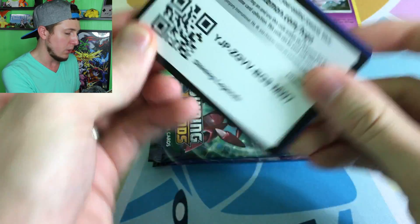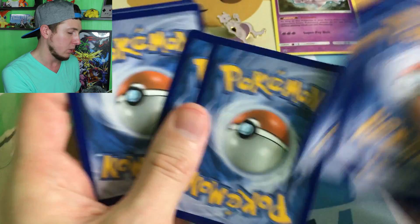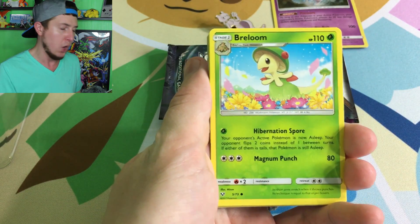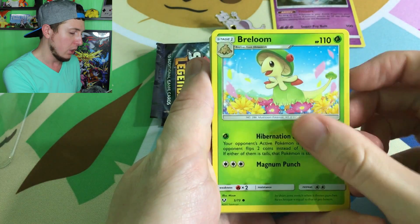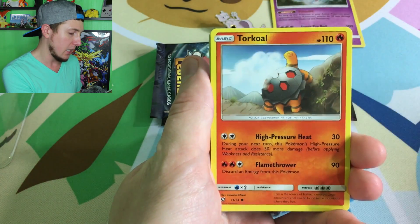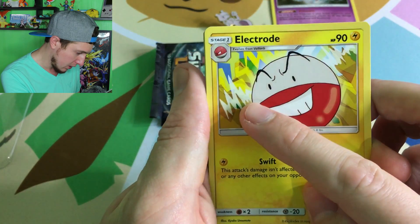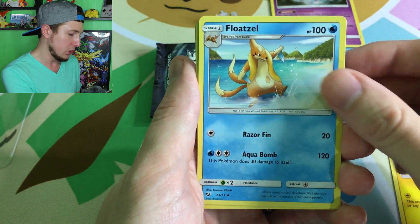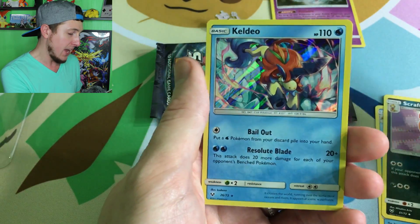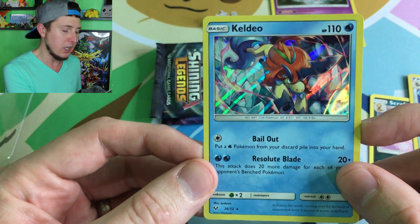Here is your code card — claim it and maybe you can pull that Mewtwo GX. First Shining Legends booster pack I have ever opened — we're making history. We've got a Breloom, Minun, Larvesta, Torkoal, Ivysaur, an Energy, Electrode, Floatzel, Scrafty, a reverse holo Super Scoop Up, and our rare is a Keldeo holo! Look at that Keldeo, stomping fierce like a My Little Pony.